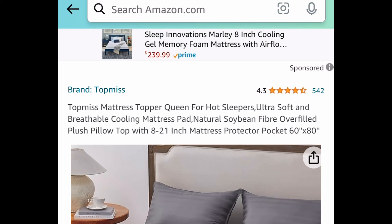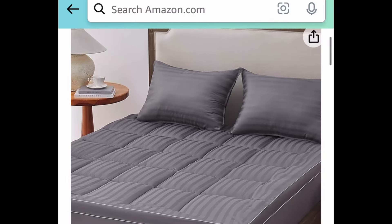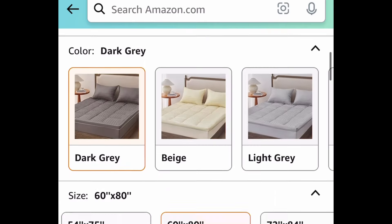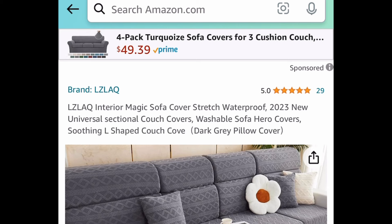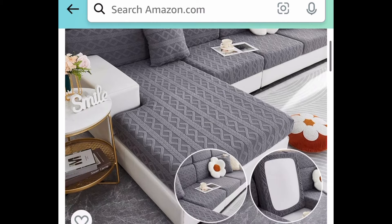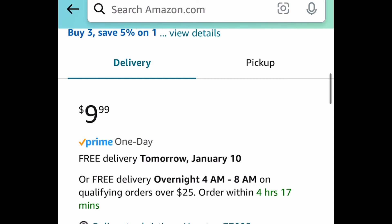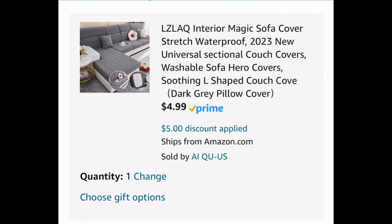Next one here, we have a price drop on this queen size mattress topper — an ultra soft and breathable cooling mattress pad, currently price dropped down to $19.99. Next deal here, this is a stretchable waterproof sectional cover. I've seen these all over TikTok. We're saving 50%. The lowest is currently priced at $9.99, but with our code, we're going to get it for $4.99.